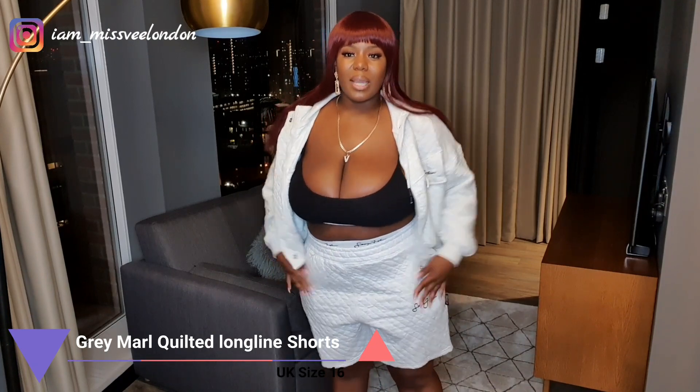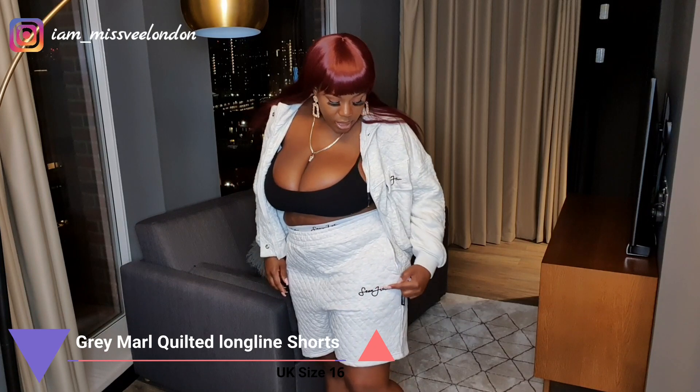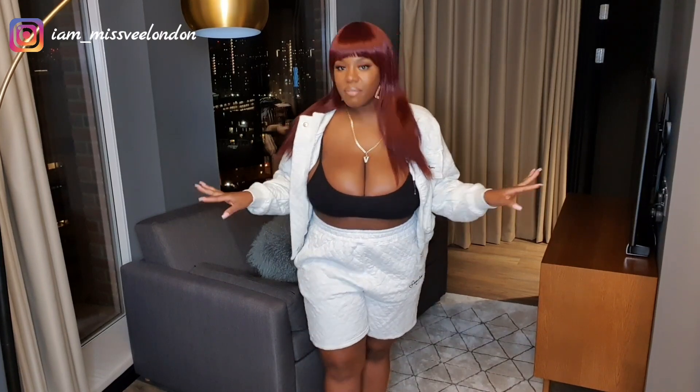Alongside the jacket, I had to get the matching bottoms. These are the same quilted material — boy shorts style — with the Sean John logo on the side and deep pockets. Really comfortable, really cozy, just my vibe. Definitely something you'll be lounging in. We're not in short season right now but you can get away with it for quick errands or in the car. I've got these in a size 16 and they fit perfectly.